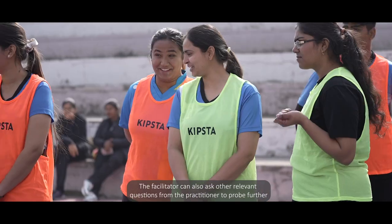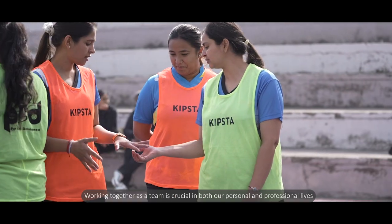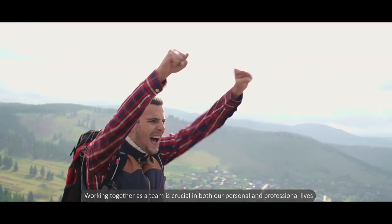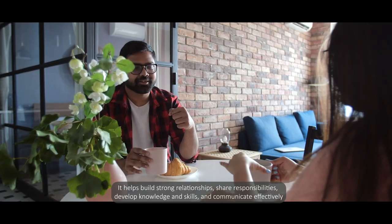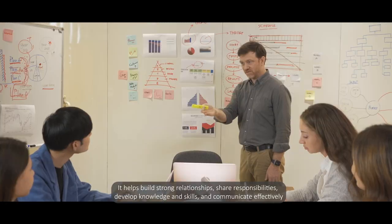The facilitator can also ask other relevant questions to probe further. Working together as a team is crucial in both our personal and professional lives. It helps build strong relationships, share responsibilities, develop knowledge and skills, and communicate effectively.